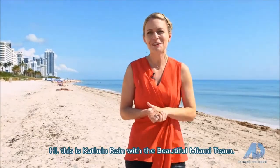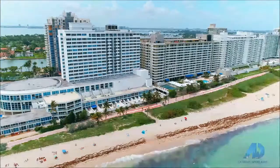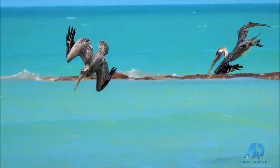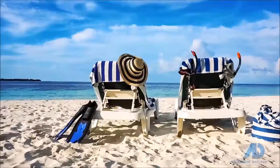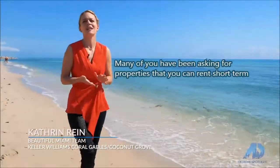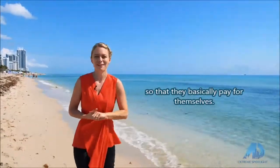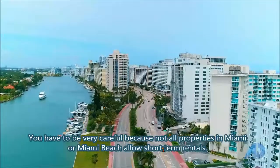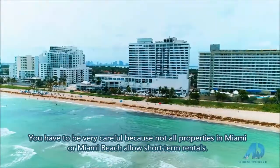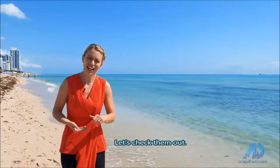Hi, this is Katherine Raine with the Beautiful Miami team. Welcome to Miami. Many of you have been asking for properties that you can rent short-term so that you can use it while in town and rent out when you're back home so that they basically pay for themselves. But I have two fantastic options for you. Let's check them out.